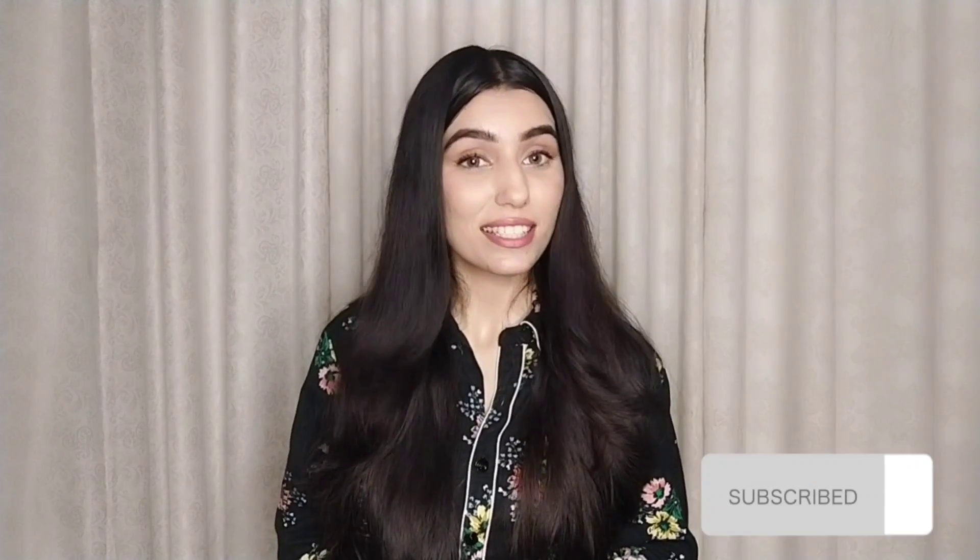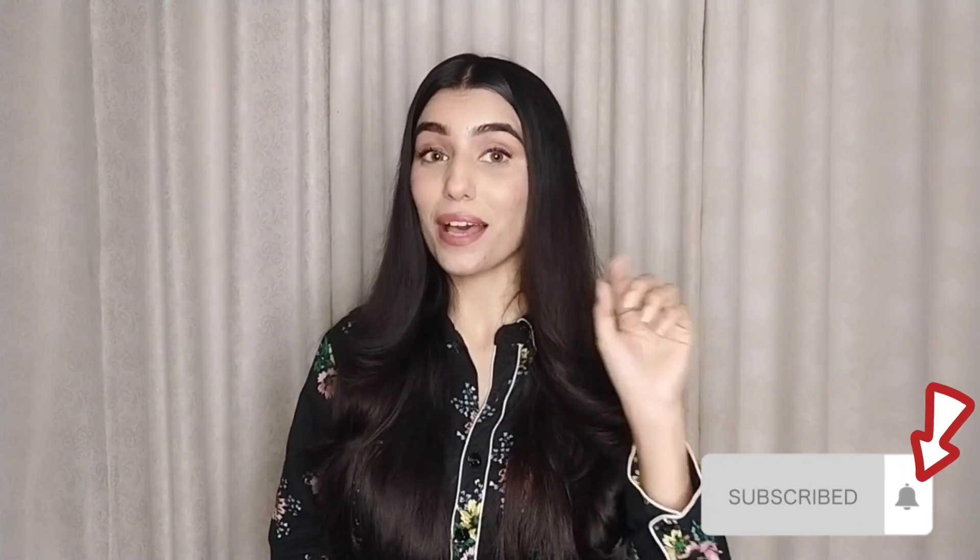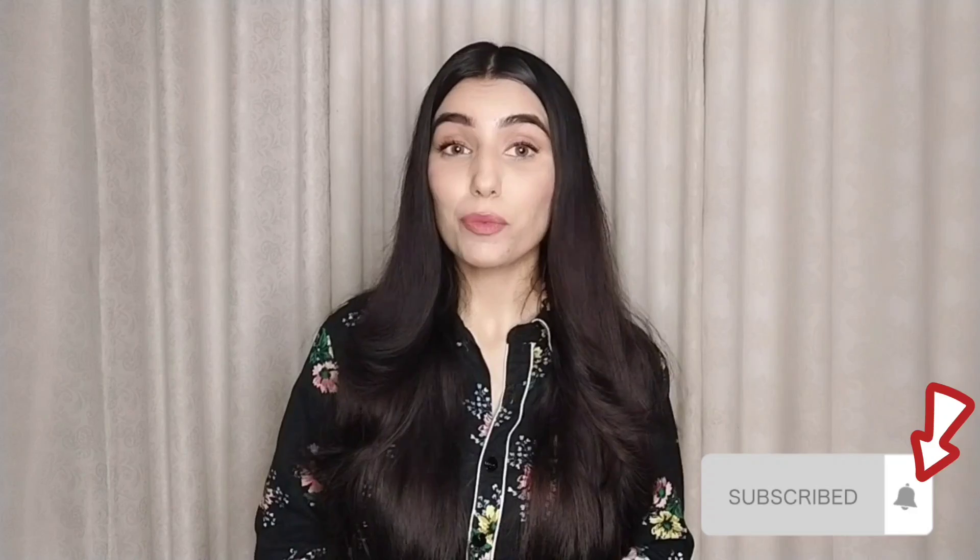Hi everyone, this is Nida Gul Khan and you are watching my YouTube channel. Before starting the video, if you haven't subscribed to my channel, please subscribe and hit the bell icon so that you will receive all notifications.